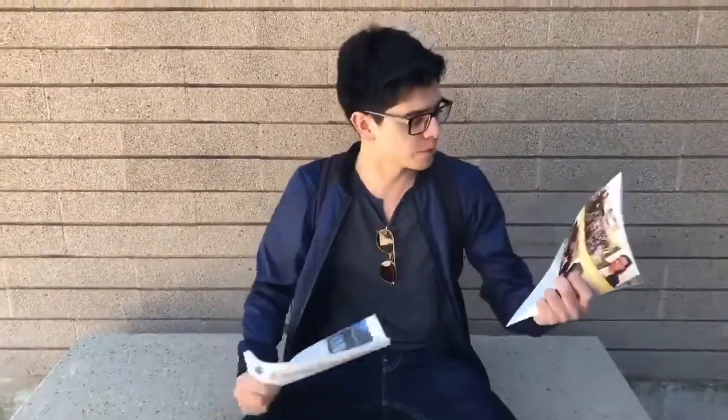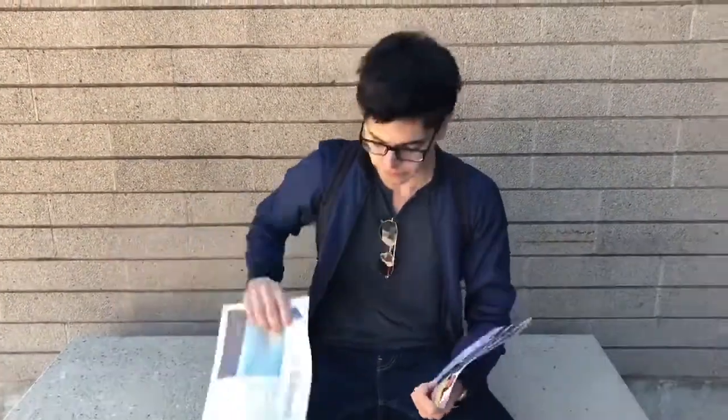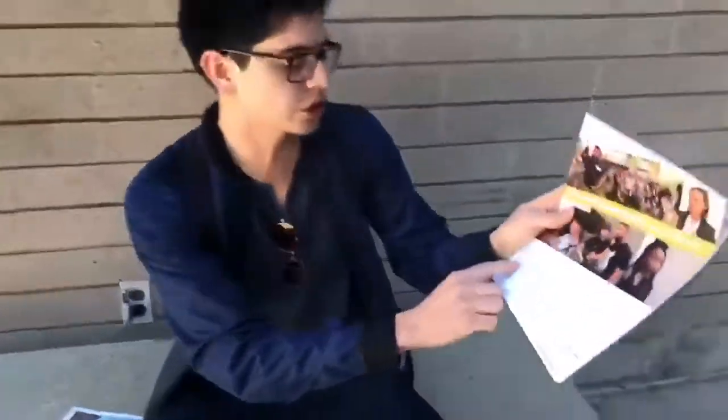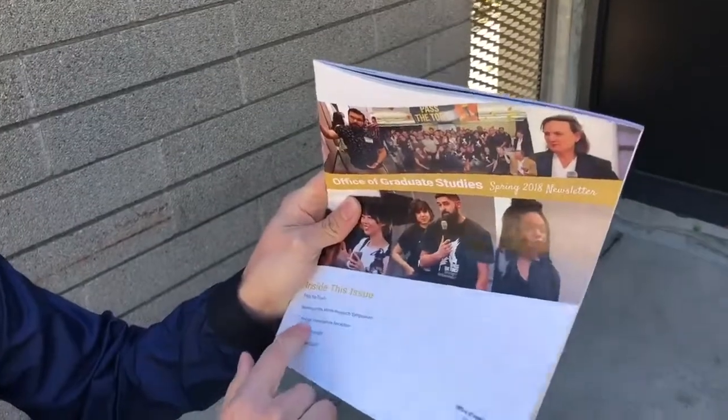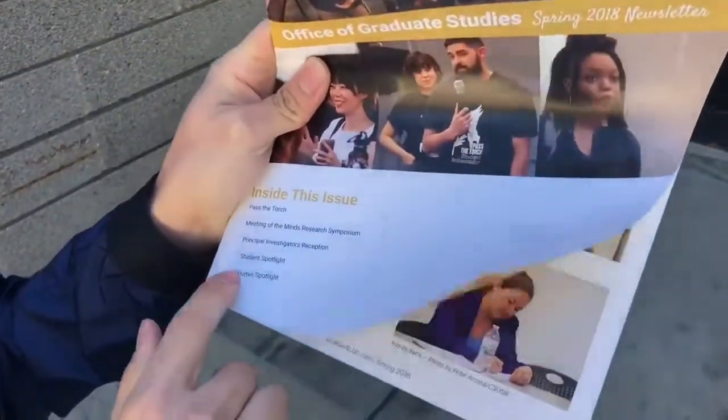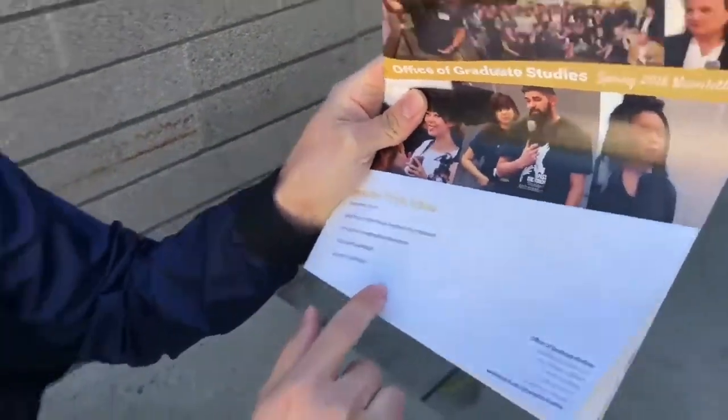Hey guys, so I just came back from my advising meeting here at the Office of Graduate Studies and I got all this helpful resource information — my Office of Graduate Studies pamphlet and the Coyote Chronicle. Inside this issue is a passage towards Meeting of the Minds, research synthesis, principal investigators receptions, student spotlight, and alumni spotlight.